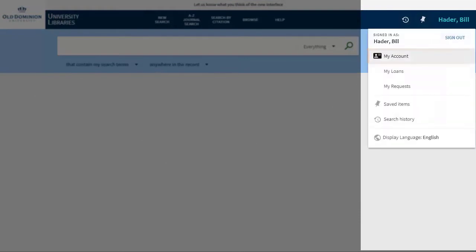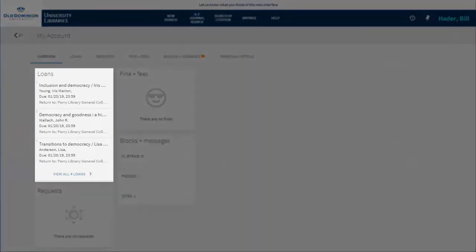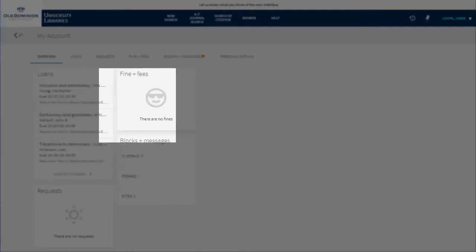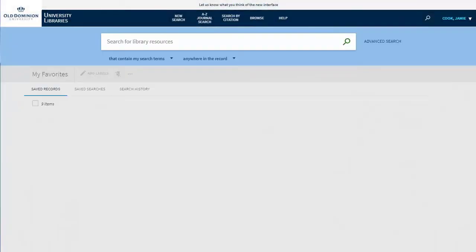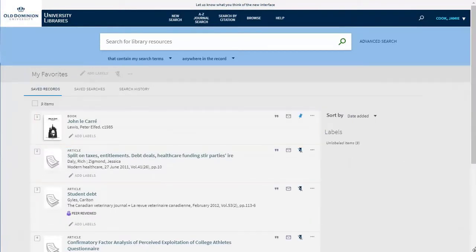Let's see what your account will tell you. You will see what you have checked out and when it is due back, fines accrued, the status of any requests you've made, as well as any resources that you've saved. You can also renew items online when applicable.